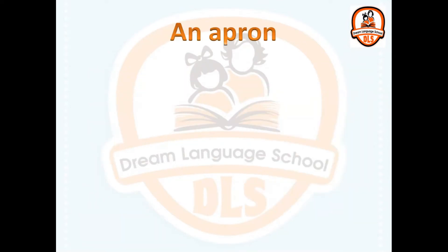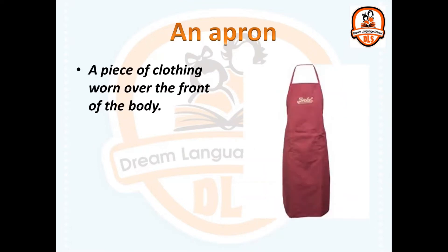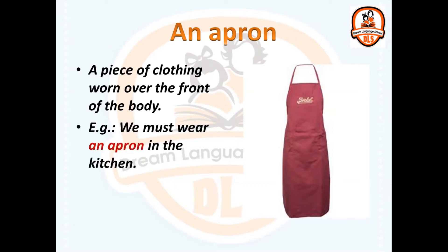An apron. A piece of clothing worn over the front of the body. We must wear an apron in the kitchen.